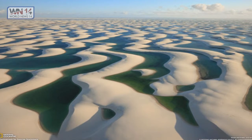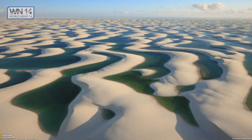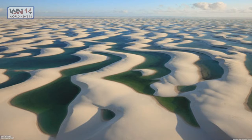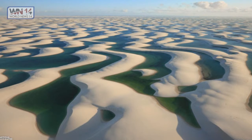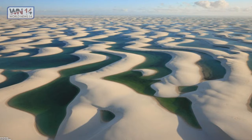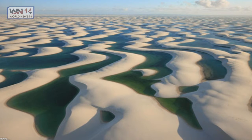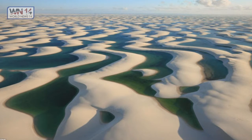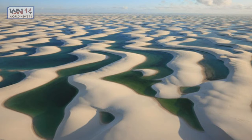Lençóis Maranhenses National Park, Brazil. Another example of amazing photography is from Lençóis Maranhenses National Park — a national park located in Maranhão State in northeastern Brazil, just east of the Baía de São José. It is an area of low, flat, occasionally flooded land overlaid with large discrete sand dunes, encompassing roughly 1,500 square kilometers. Despite abundant rain, it supports almost no vegetation. Light and shadow combine to create attractive pictures, and if you haven't found the most beautiful picture in the world so far in this article, it surely is one of the next ones.